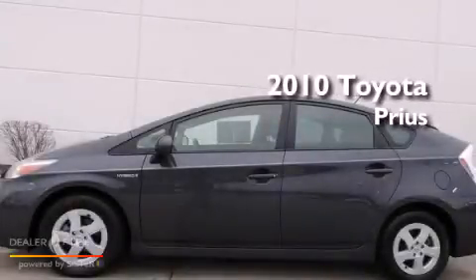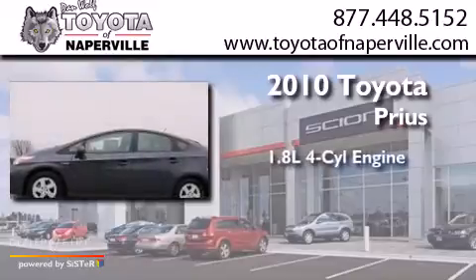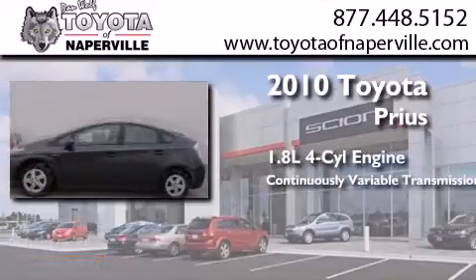This is a certified pre-owned 2010 Toyota Prius. It has a 1.8 liter four cylinder engine and a continuous variable transmission.